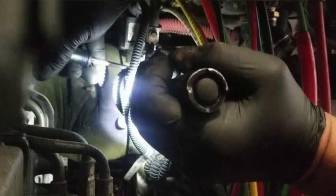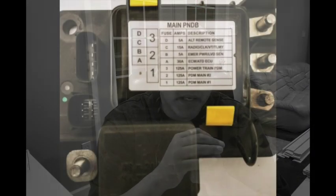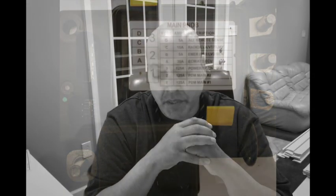Step five: open your hood and locate what's called a PNDB — also known as a main cutoff. Check your fuses first. In my case all the fuses were good. There's a relay inside a sealed black box and you can't get to it. That relay is apparently what's causing these Freightliners running up and down the highway to shut off midstream.